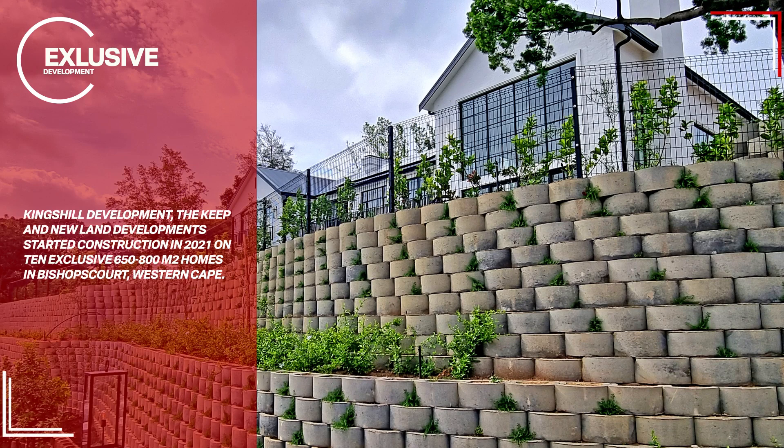Kingshill Development's The Keep and New Land Development started construction in 2021 on 10 exclusive 650–800 square meter homes in Bishop's Court, Western Cape.